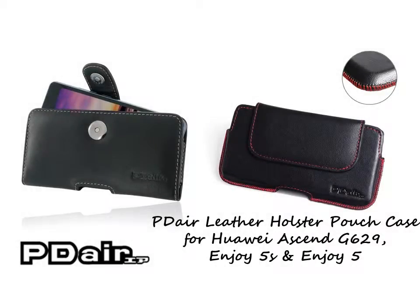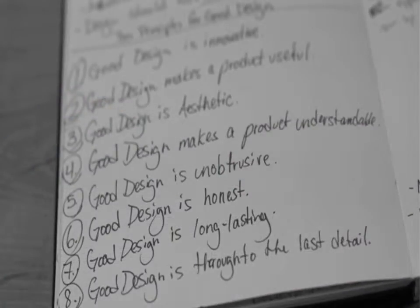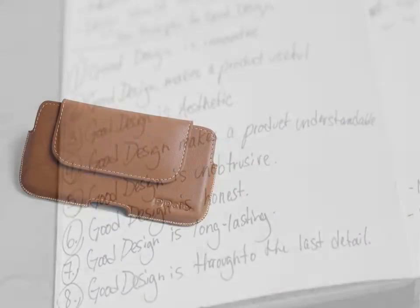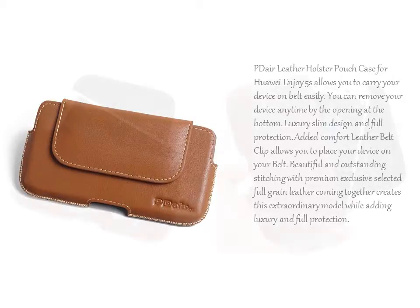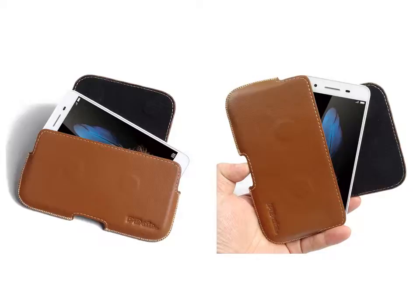PDR Leather Holster Pouch Case for Huawei Enjoy 5s allows you to carry your device on belt easily. You can remove your device anytime by the opening at the bottom. Luxury slim design and full protection — an added comfort leather belt clip allows you to place your device on your belt.